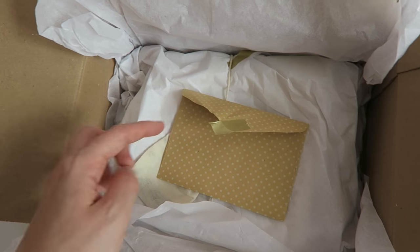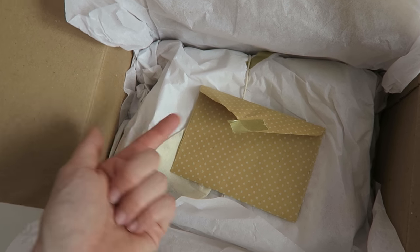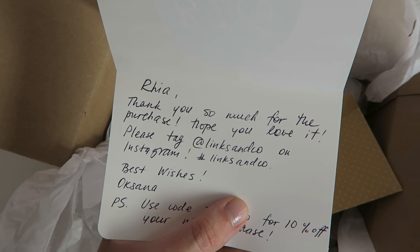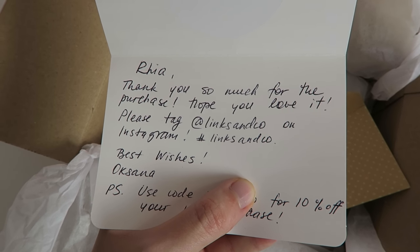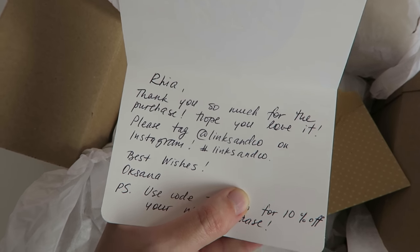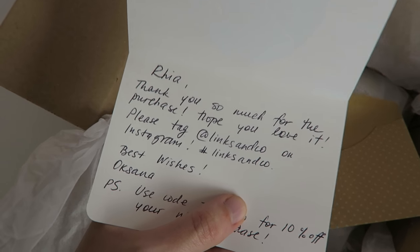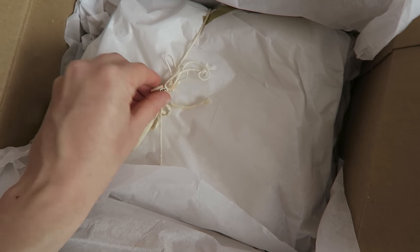There's always a section in the description linking the stuff I wear, and then underneath there's a section saying 'stuff featured in the vlog' where everything I show will be linked. She's included a thank you card and I've got 10% off my next purchase, which is amazing because I'm definitely going to be ordering more from her. I'm covering the discount code though because I don't think it would be fair on her to share it with everyone.